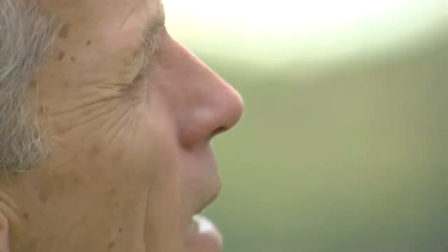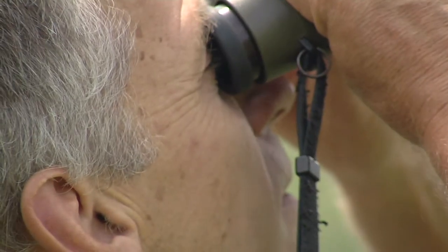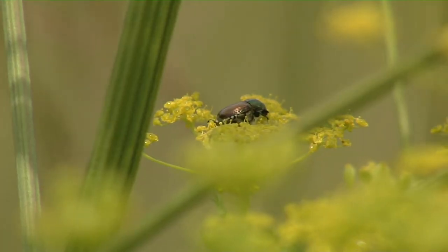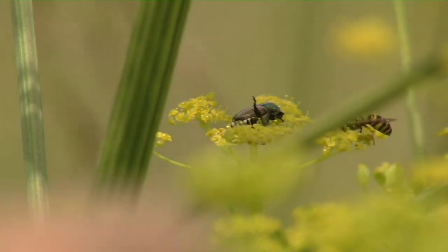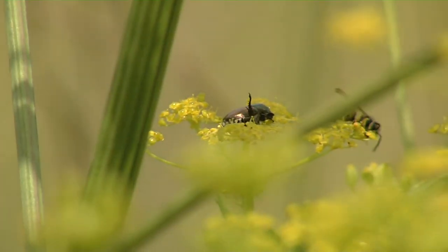McFarland and his colleague Chris Rimmer are conservation biologists with the Vermont Center for Eco Studies, or VCE. They're demonstrating the crowdsourcing capabilities that support one of their biggest projects. The goal of the Vermont Atlas of Life is to map out every living thing in Vermont and where it is.